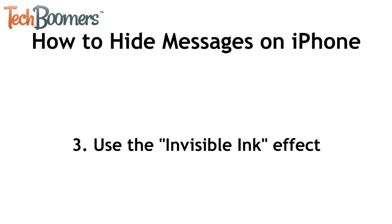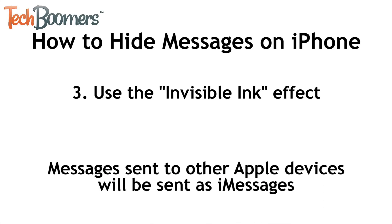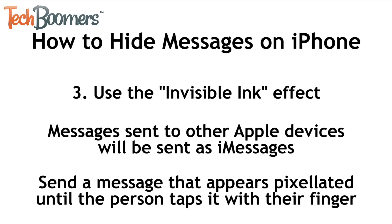The third way you can hide text messages is to use the invisible ink effect when sending them. If you're sending a message to someone else who has an Apple device, you'll be sending an iMessage rather than an SMS or MMS text message. iMessage has a cool option that allows you to send your messages using invisible ink, where the recipient has to drag their finger over the message to view it. If you'd like to send a message using iMessage's invisible ink feature, here's how.